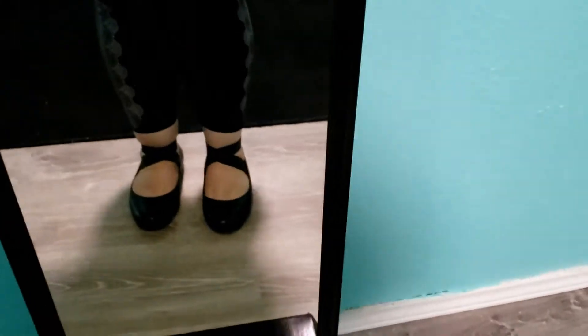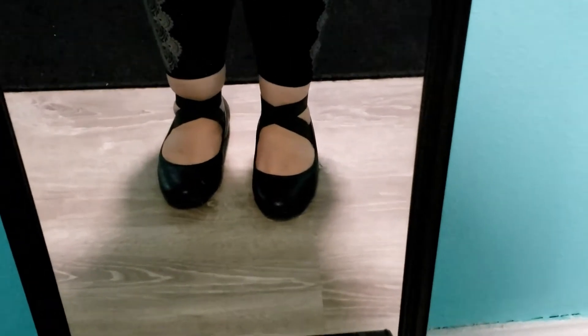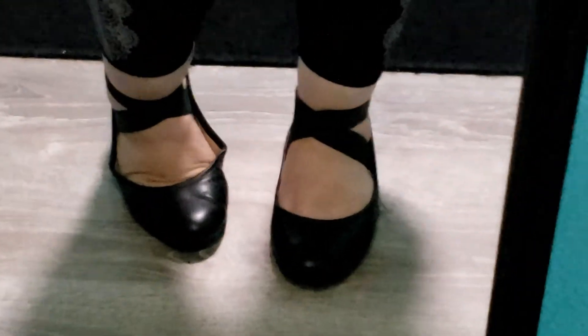And then on my feet, I'm wearing these flats that are from Torrid. And as you can see, they have the crisscrossing band there at the ankle. And then on the back, they do have a cute little square stud.